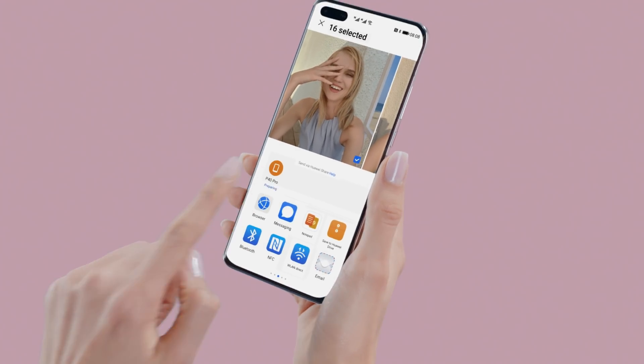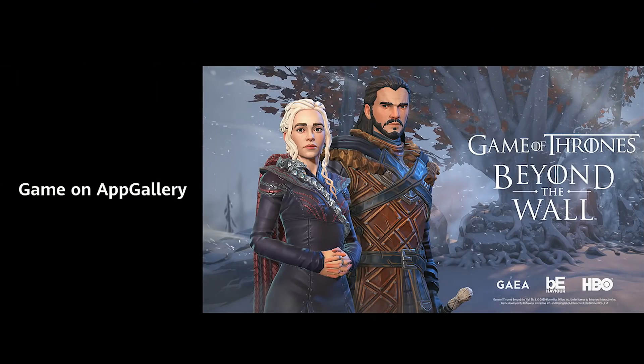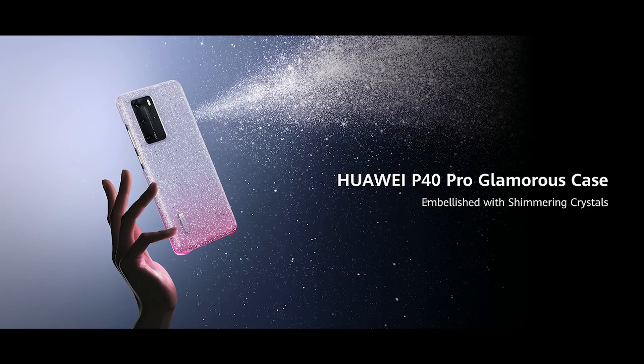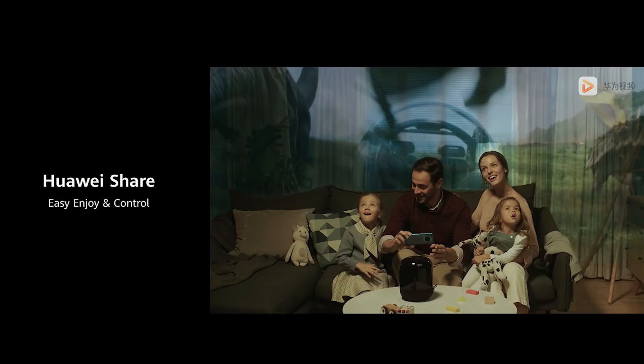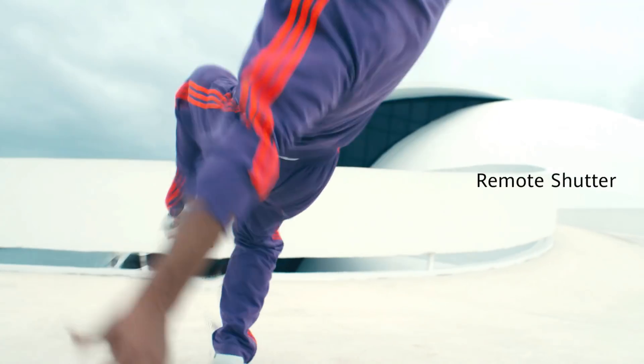Huawei Mi Time. Huawei Share. Huawei AppGallery has 400 million monthly active users and over 1.3 million developers. Huawei Sound X. Huawei New Watch GT. Huawei Watch GT 2e.